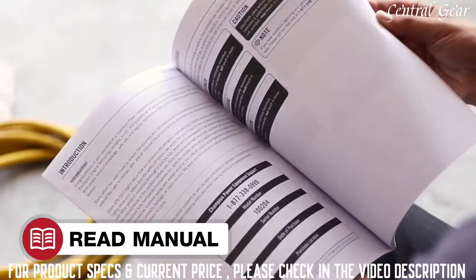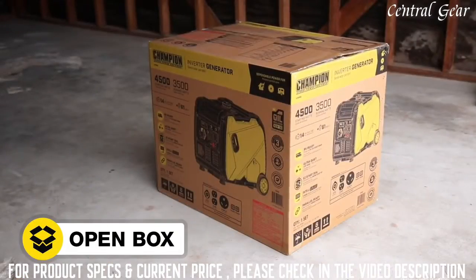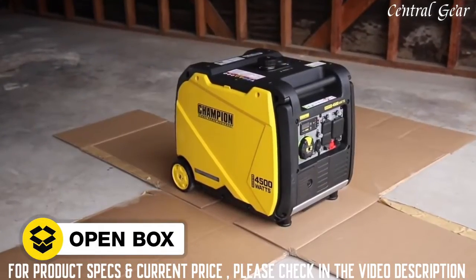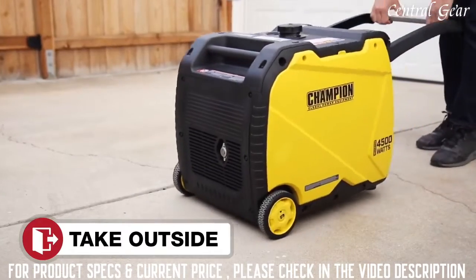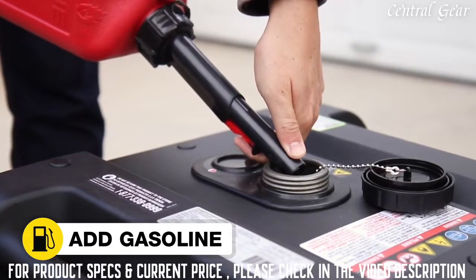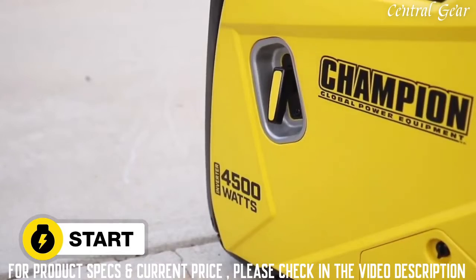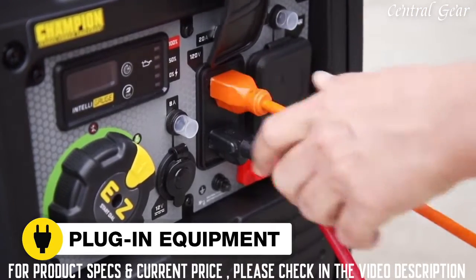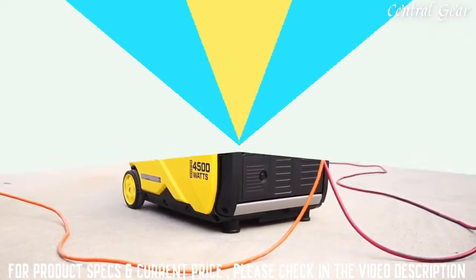Read your operator's manual to easily get your unit up and running. Open the box to safely access the inverter. Add oil to the inverter, then move it outside. Add gasoline and start the inverter. Plug in your desired equipment. Champion's 4500-Watt RV Ready Portable Inverter.